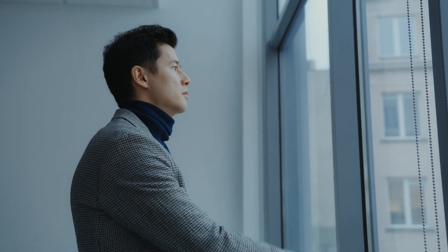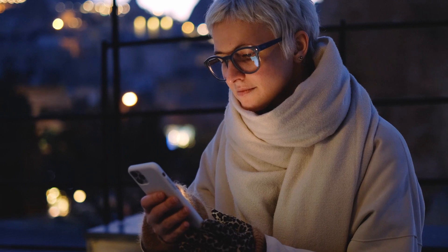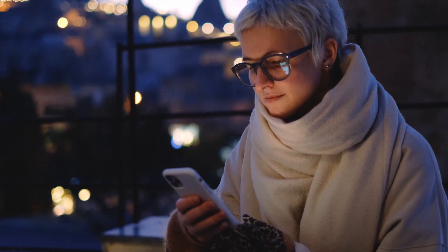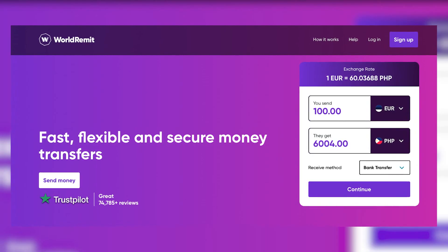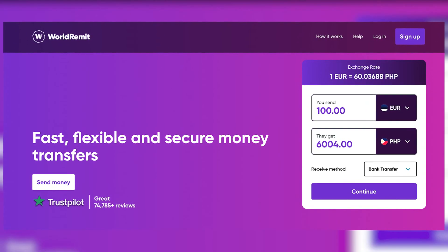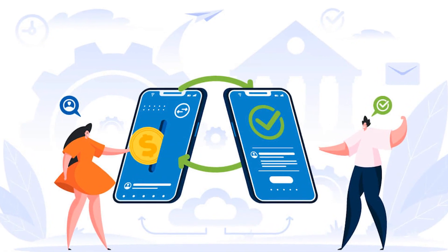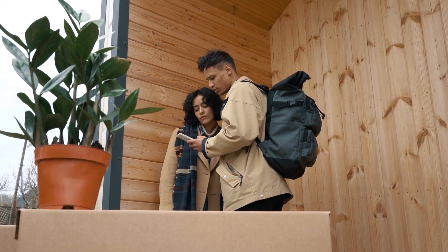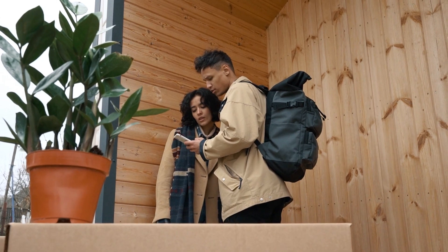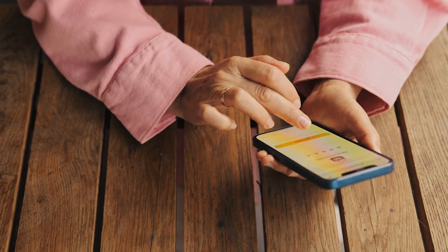So, which app is better for sending money — World Remit or Remitly? Ultimately, it depends on your individual needs. If you're looking for an app with broad geographical coverage and multiple delivery options, World Remit may be the ideal choice. Its extensive reach and versatility make it an excellent option for global remittance needs. On the other hand, if you're seeking a direct and straightforward service with a fast transfer option, Remitly may be the more suitable choice. Although its geographical coverage and delivery options may not be as extensive as World Remit's, its commitment to transparency and speed can be a plus for those who value simplicity and efficiency.